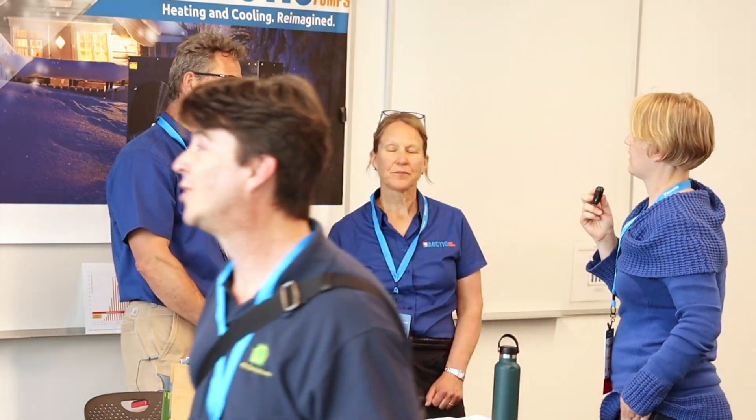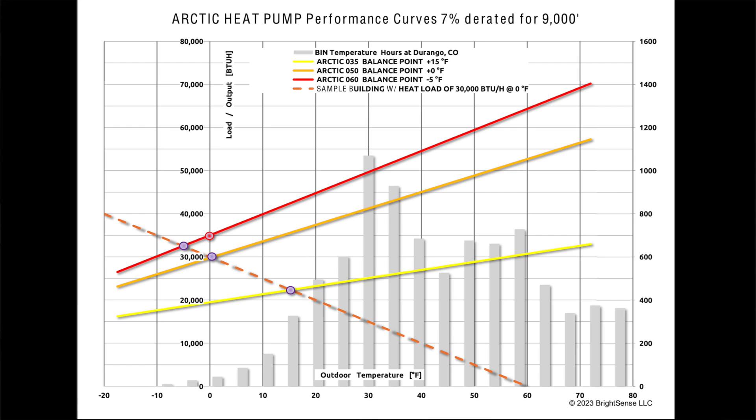And we tell the customer how many hours that's going to be, so that they're not surprised when they get their electricity bill — they know what to expect. Exactly. Our analysis is always very clear about what your expected performance is going to be.